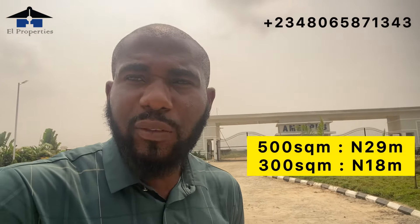We already have subscribers who have started building here. As the name implies, this is Phase 3 of the project — Phase 1 and Phase 2 have both sold out. In Phase 3, we have lands and buildings for sale. In 2024, the developers also launched bungalows. We have 500 square meter and 300 square meter plots available, as well as two-bedroom and three-bedroom bungalows for sale.